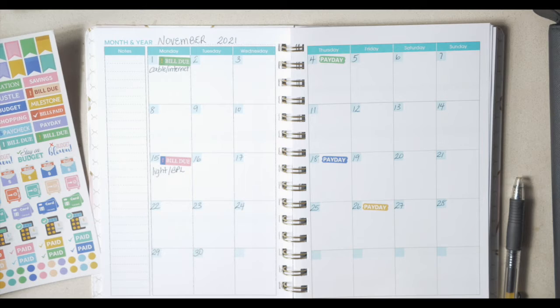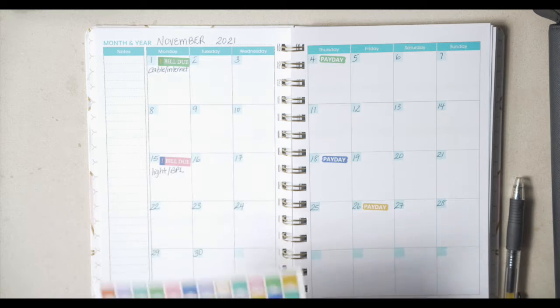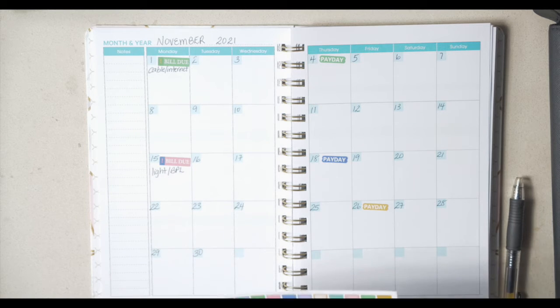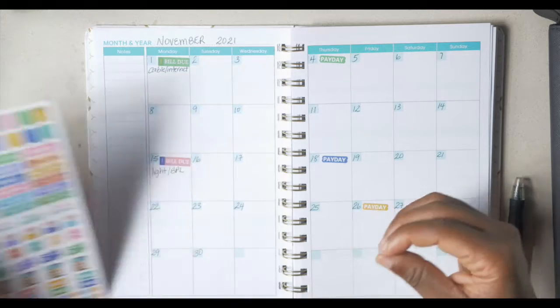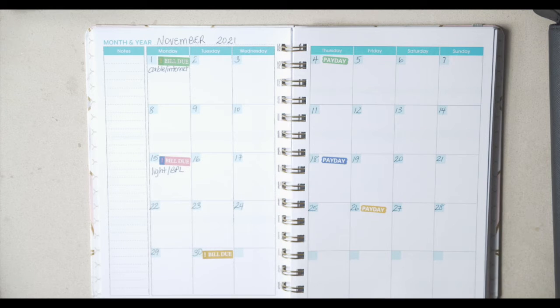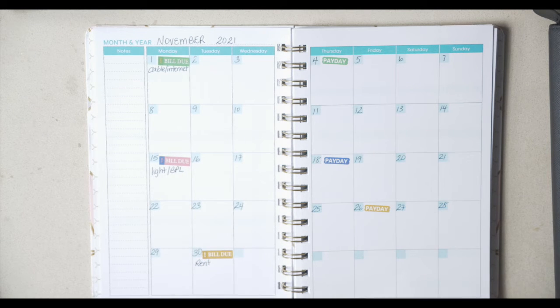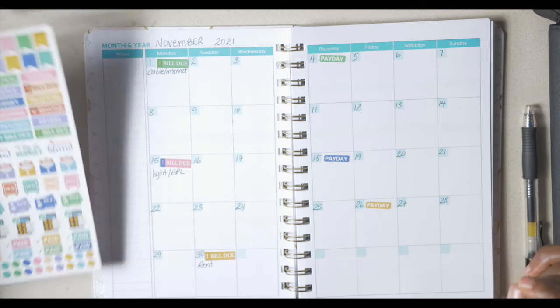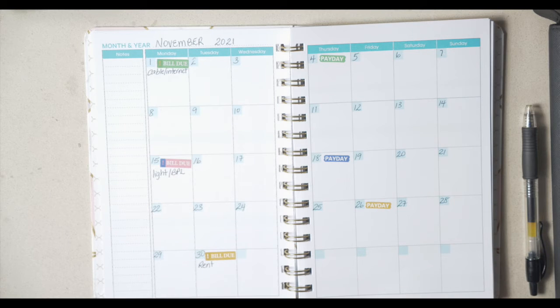What else comes out? Our rent is paid at the end of the month. Let's just put 'bill due' at the end of the month on the 30th and we will label it rent — because you've got to live somewhere apparently.